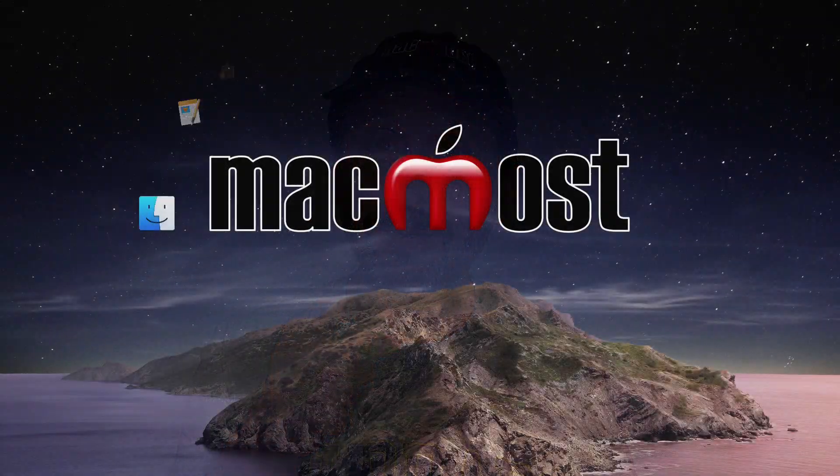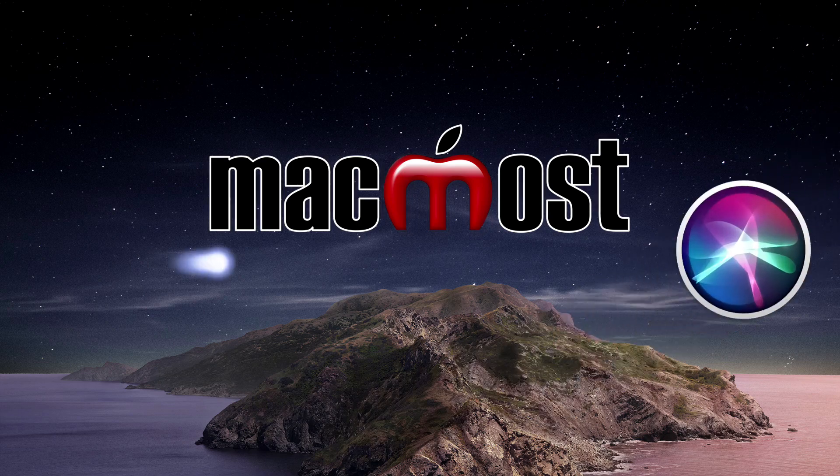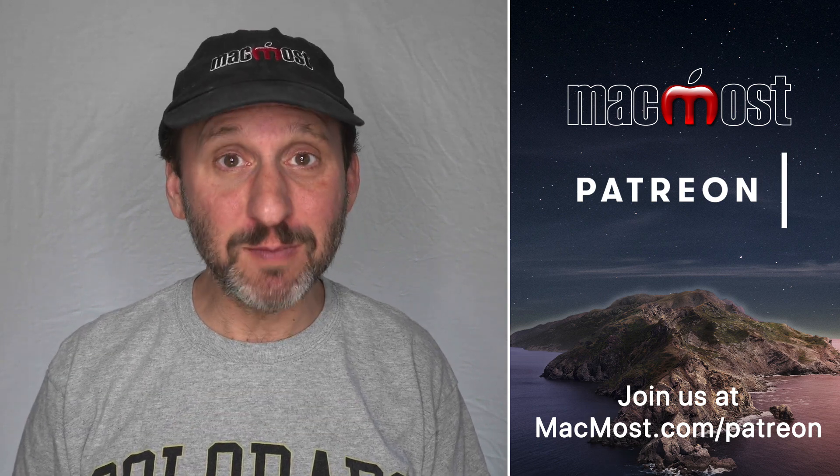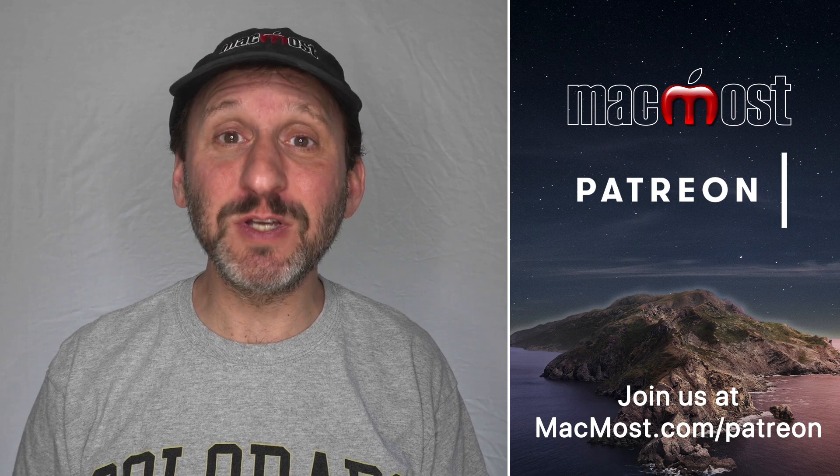Hi, this is Gary with MacMost.com. Let's take a look at Apple's MacBook lineup and figure out which one is the right one for you. Now that Apple has come out with the new 13-inch MacBook Pro, there's a complete new lineup of MacBooks. Every MacBook is younger than six months, so this is going to be the lineup for a little while. If you're in the market for one, which one is right for you? Let's take a look at all of them.